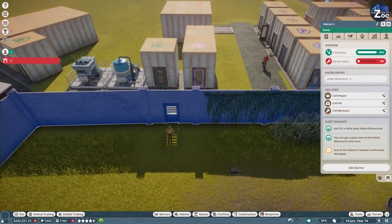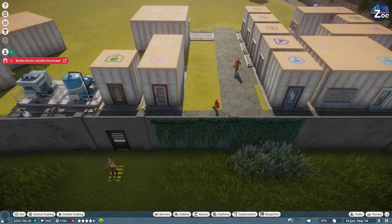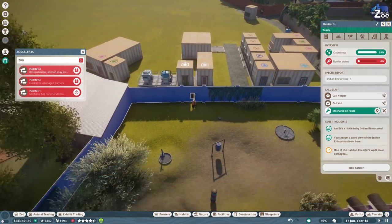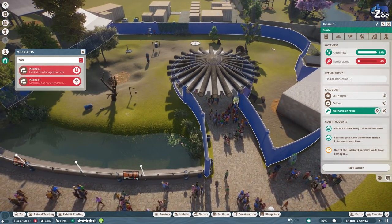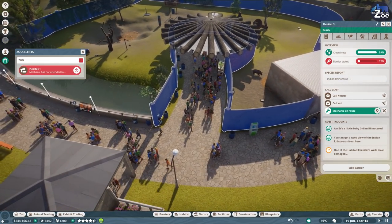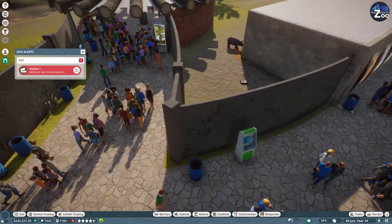We still need another mechanic - we can just call the mechanic and someone is coming. The rope-barrier animal may escape. Please just don't escape right now because the mechanic is just repairing it. It's still not repaired too much - I wonder if we can unbox the animal while he's still doing his job.